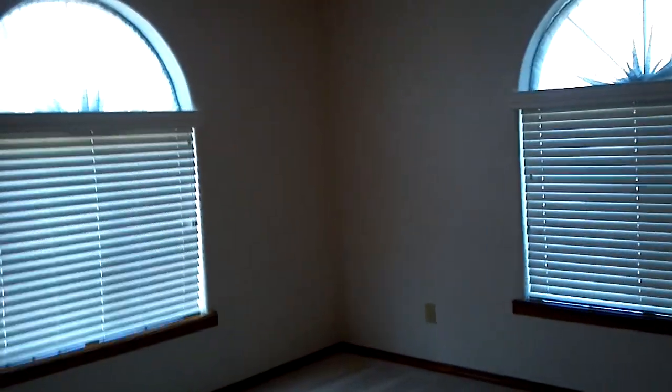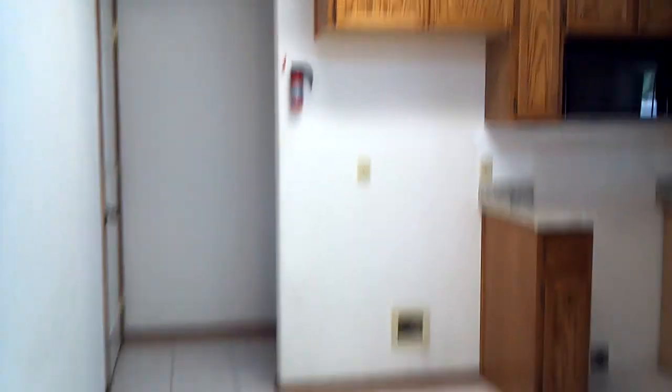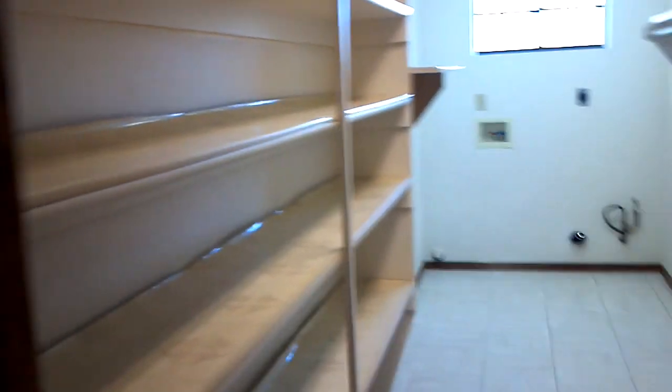If you want to put a privacy fence in back there, you can do that as well. There are two big windows there — that's nice. A lot of pantry space.